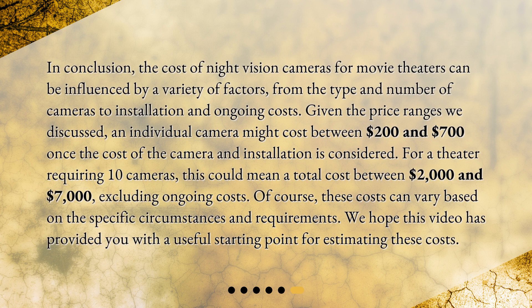In conclusion, the cost of night vision cameras for movie theaters can be influenced by a variety of factors, from the type and number of cameras to installation and ongoing costs. Given the price ranges discussed, an individual camera might cost between $200 and $700 once the cost of the camera and installation is considered. For a theater requiring 10 cameras, this could mean a total cost between $2,000 and $7,000, excluding ongoing costs. Of course, these costs can vary based on the specific circumstances and requirements. We hope this video has provided you with a useful starting point for estimating these costs.